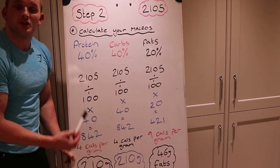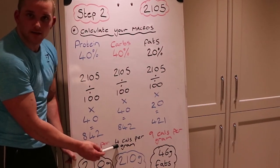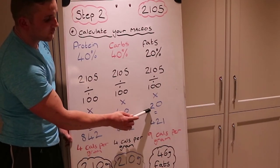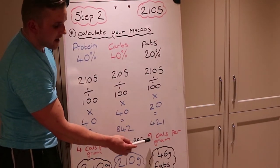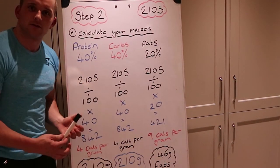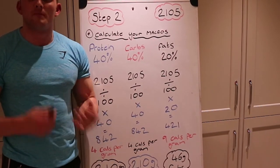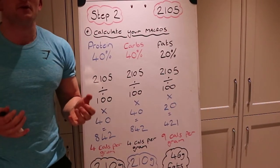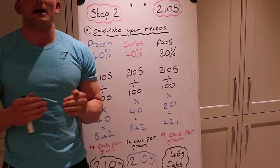The carbohydrate calculation is exactly the same because I'm aiming for the same 40% percentage, and there are also 4 calories per gram of carbs — so that's also 210 grams. For fats, I've divided by 20%, giving 421 calories from fat. Since there are 9 calories per gram of fat, 421 divided by 9 gives me 46 grams of fat. We've now figured out the full macro breakdown.